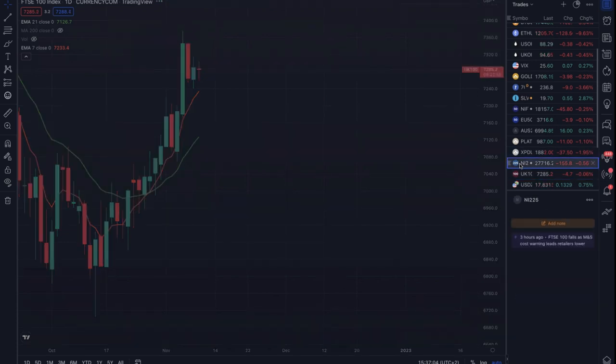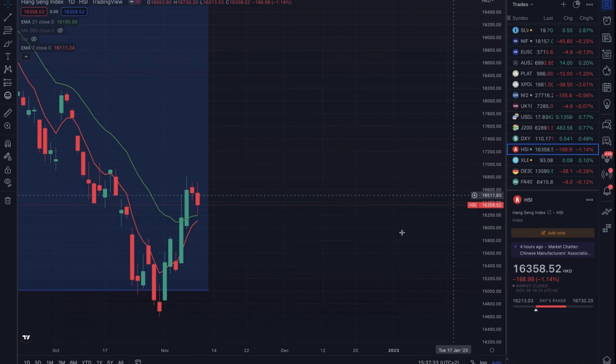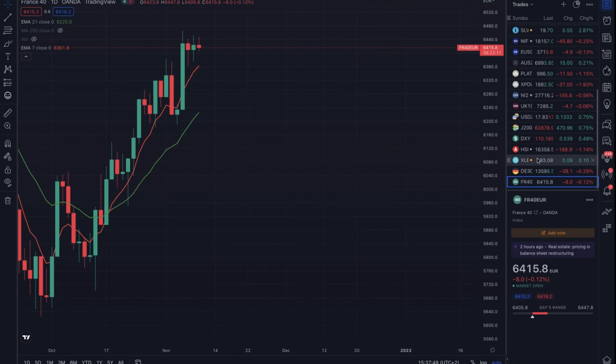Nikkei 225 can be a bit of a horror — those gaps are like a cheese grater. I'm not in any position right now. I got a trigger, got confirmation, got stopped, then it runs again. I'm looking for a nice Asia index but don't like Australia time zones. The HSI — Hong Kong — is also too much like a cheese grater. The European indices all broadly look the same, so I just trade one of them — the Eurostoxx 50. Germany 30, France 40 — they all broadly move together.